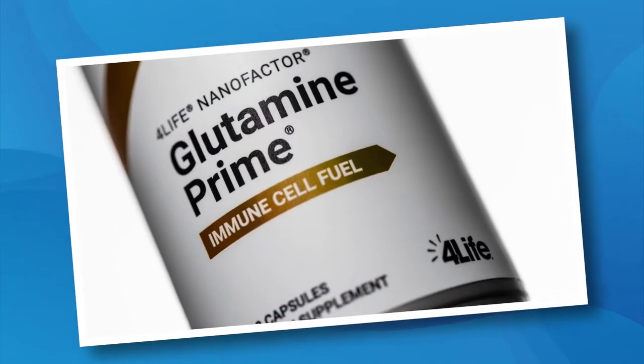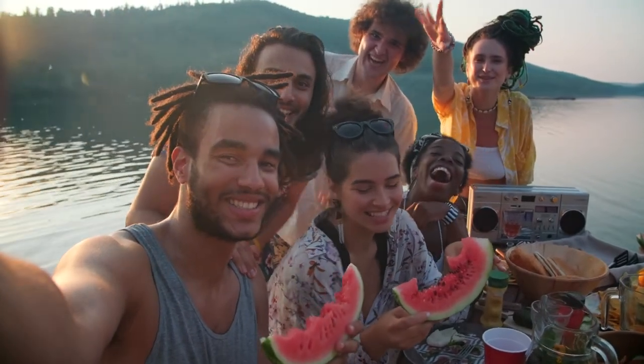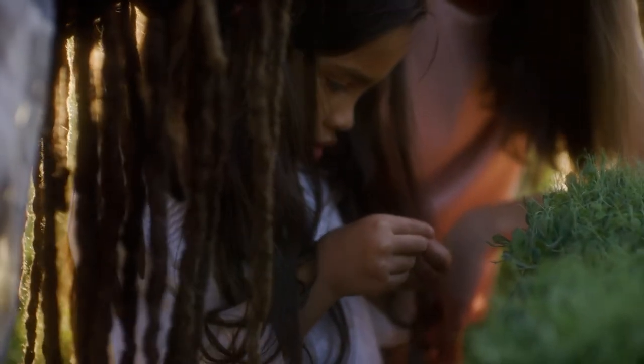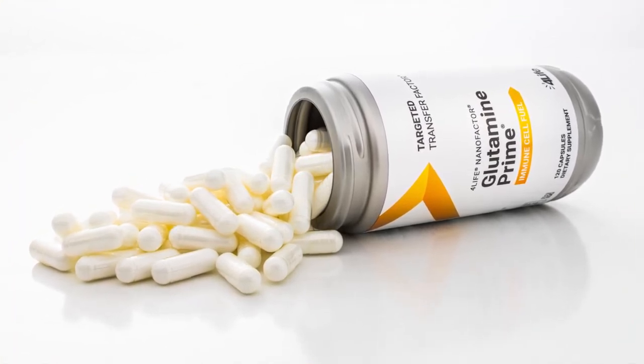In this pack, we also included 4Life Nanofactor Glutamine Prime. Glutamine is one important fuel source for your immune system — it is continually needed and used by the immune system when reserves become depleted by everyday stresses. Properly fueled immune system cells can more fully utilize the education provided by 4Life Transfer Factors, helping your immune system function optimally. Glutamine Prime includes the building blocks of glutathione, an important antioxidant that helps protect cells from oxidation caused by free radicals, and features nanofactor for enhanced communication between immune system cells. Take Glutamine Prime as a companion product to any of our 4Life Transfer Factor products to maximize their benefits.